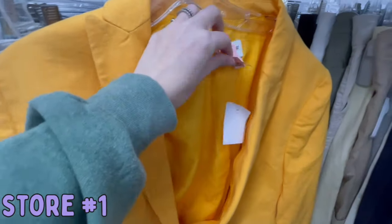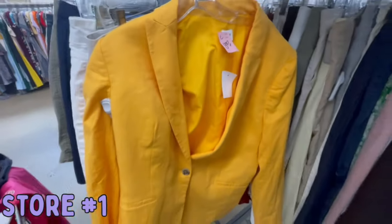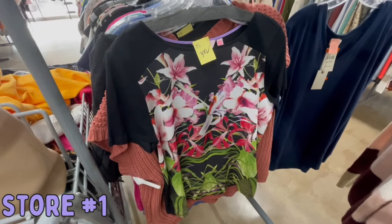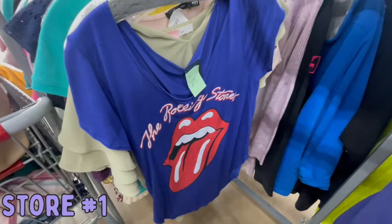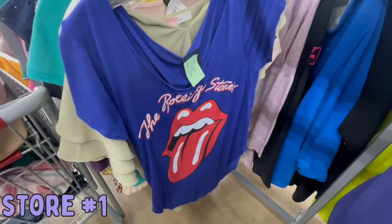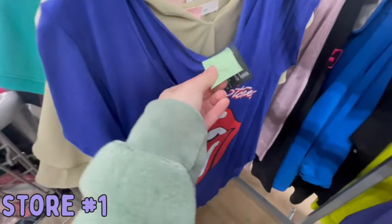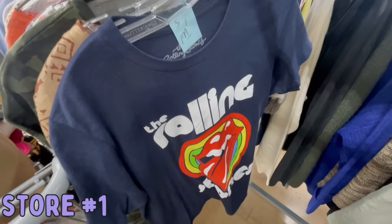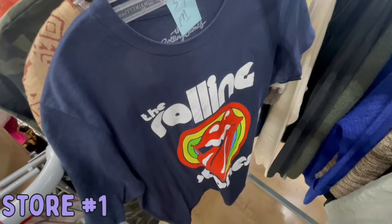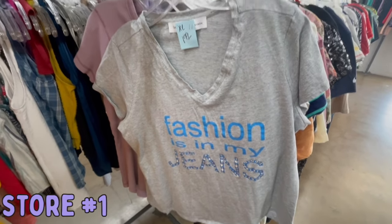Then, I normally don't pay this much for J.Crew, but this was new with tags — it's in a size 14 and a blazer sells so well. Ted Baker in this floral pattern always does really well; this is an old Ted Baker tag. I used to love getting graphic tees when I first started reselling, but they just don't sell for that much anymore, so I left this behind. But I did get this Rolling Stones graphic tee because it was just $0.99.